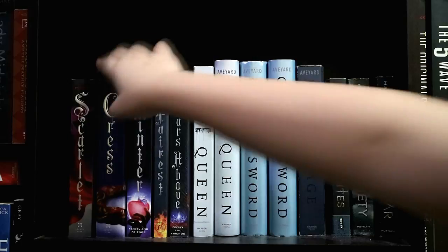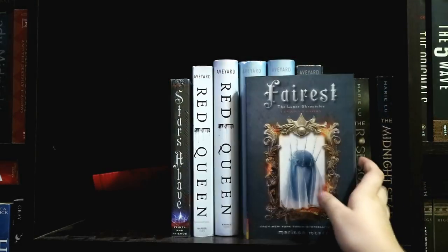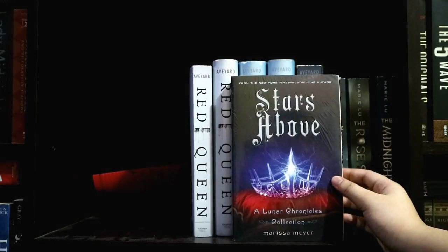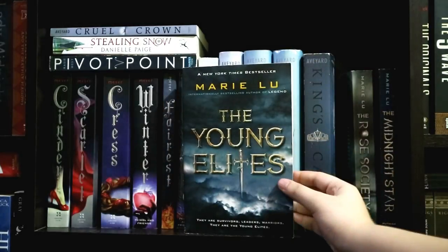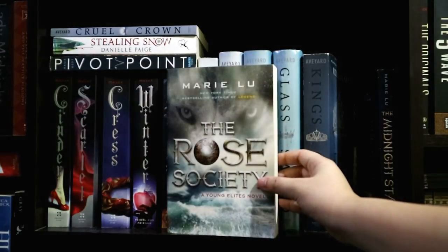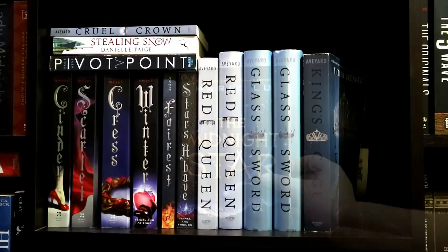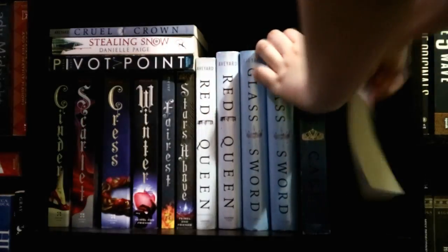For my next favorite books, I have Cinder by Marissa Meyer, its sequel Scarlet, as well as Cress, Winter, Fairest, and Stars Above. Another favorite series of mine is The Young Elites Trilogy by Marie Lu, which is composed of The Young Elites, The Rose Society, and The Midnight Star. This is the part when I realized that one of my recent purchases had actually fallen behind all my other books, and that is The Shadow Queen by C.J. Redwine.